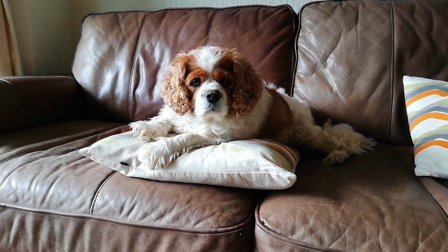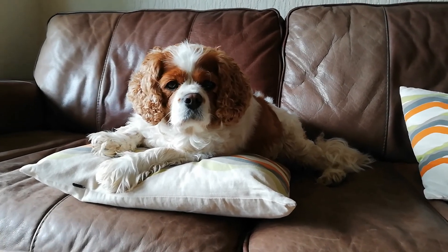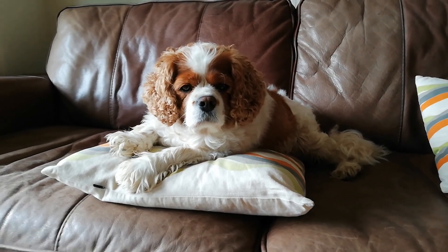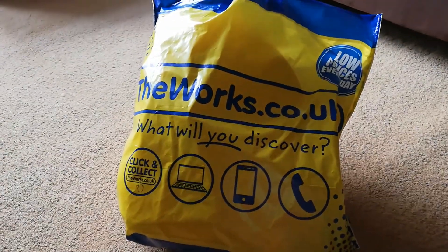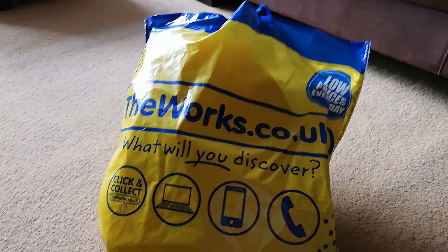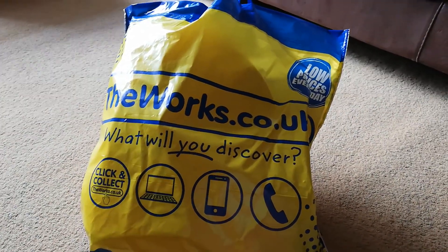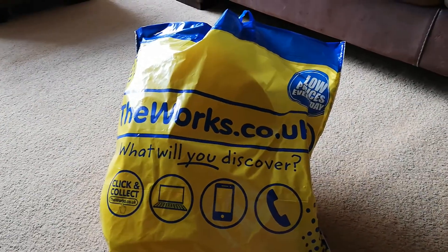Hello everybody, good morning! Phoebe, been for our walk, haven't we? Just doing something a little bit different today. This Friday my son has to make an Easter bonnet because they're going to do an Easter parade, and I went to The Works to get some bits and bobs so he can make his hat. He's going to make it with his friend on Thursday — I thought this is just really fun. They've always got some really cool bits for kids in there.